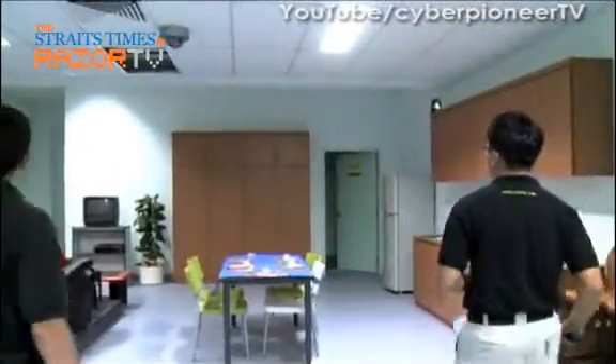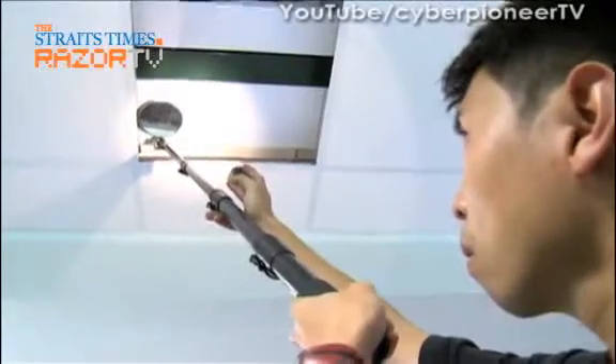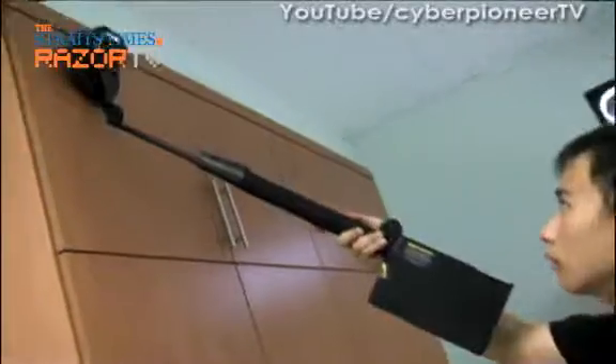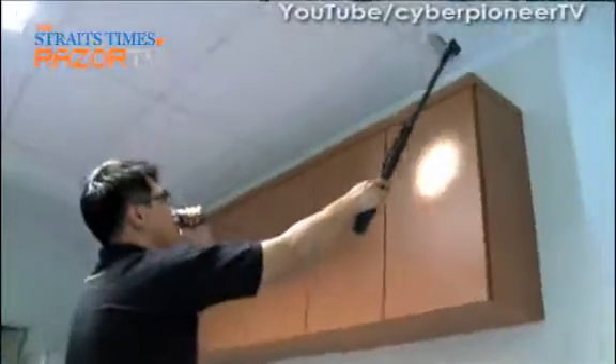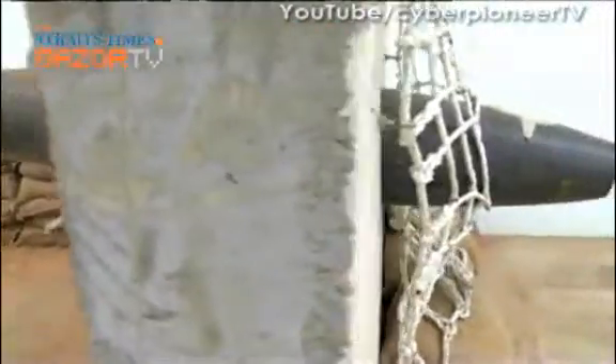This is where the Explosive Ordnance Disposal Unit trains in scenario simulators. The details are as real as it gets, with specially designed areas that look like hotel rooms, terrorist bomb production facilities, and dart-ridden wall zones.